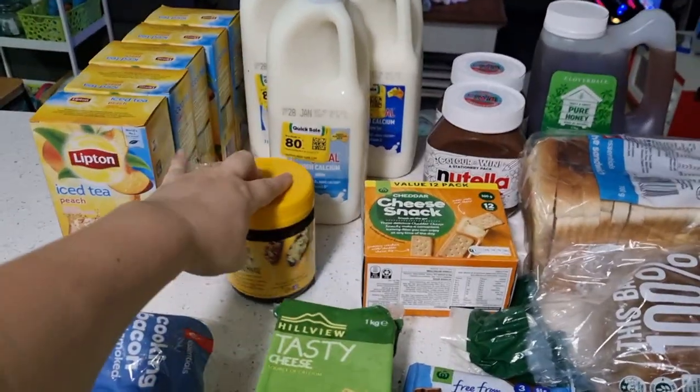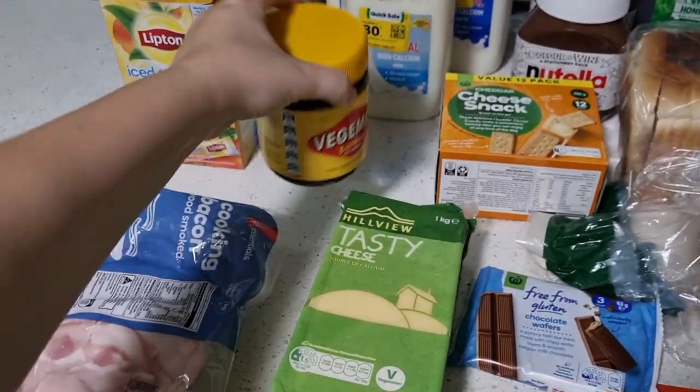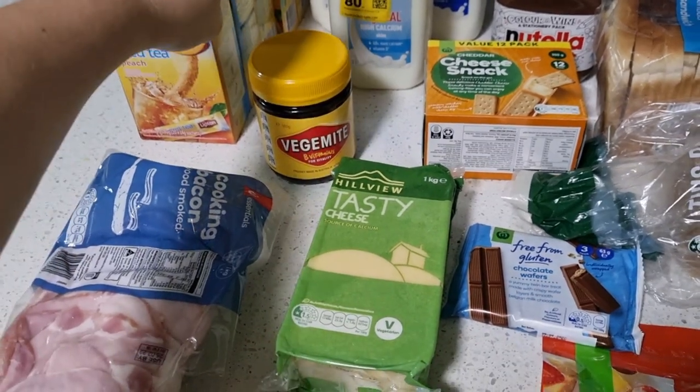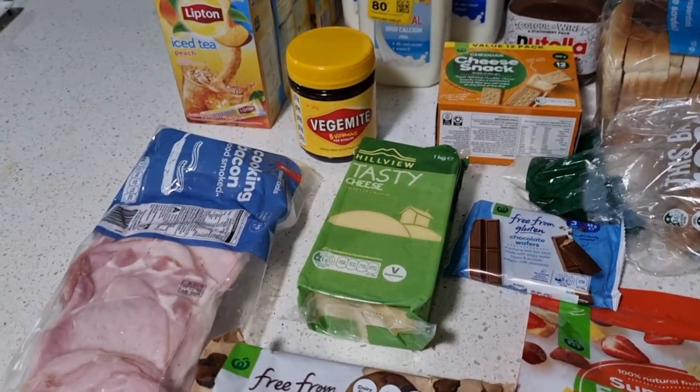I got a Vegemite because we are completely out. Also, when did Vegemite get so bloody expensive? This was $8.80 for a 560 gram Vegemite — how very un-Australian.